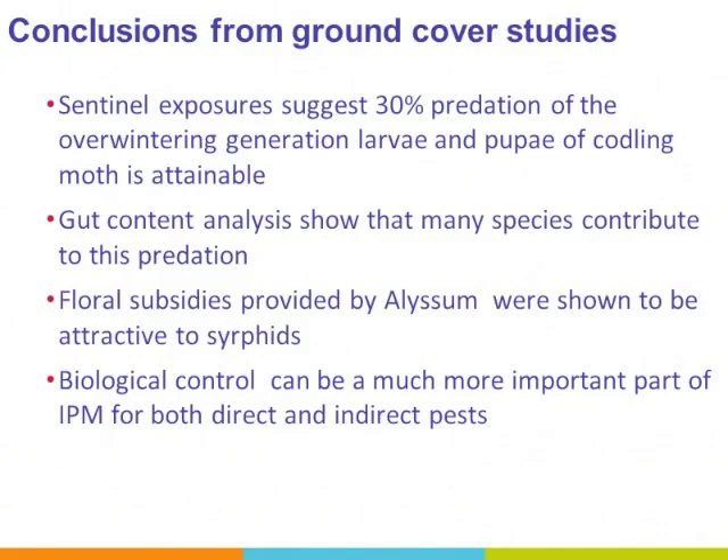In conclusion, our ground cover studies show that sentinel exposure suggests 30% predation on codling moth. Gut-content analysis shows that many species contribute to this predation. Floral subsidies provided by alyssum are attractive to syrphids. Overall, this means biocontrol can be a much more important part of IPM for both direct and indirect pests. Thank you.